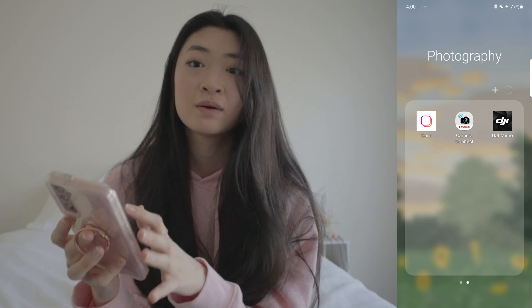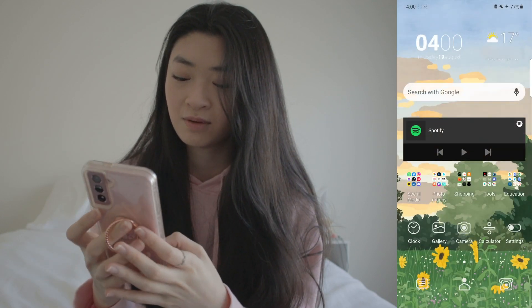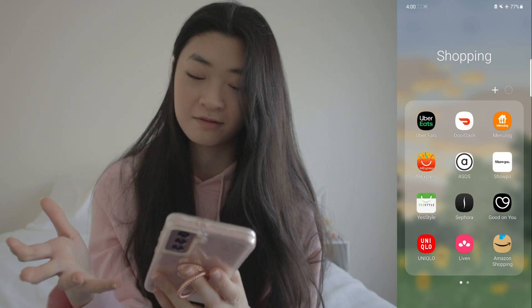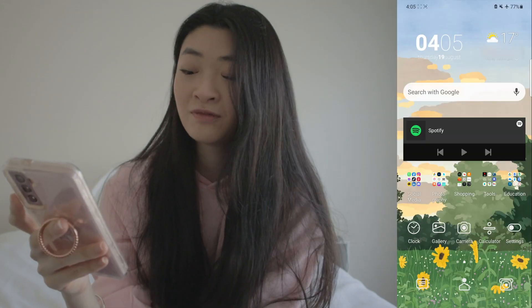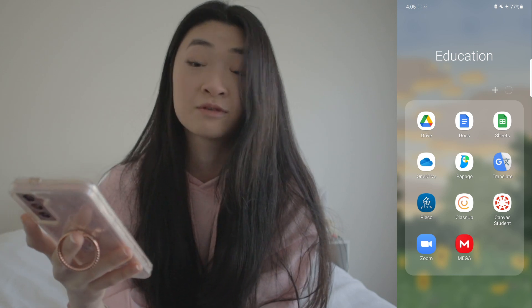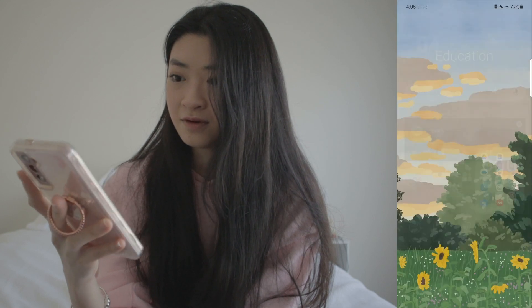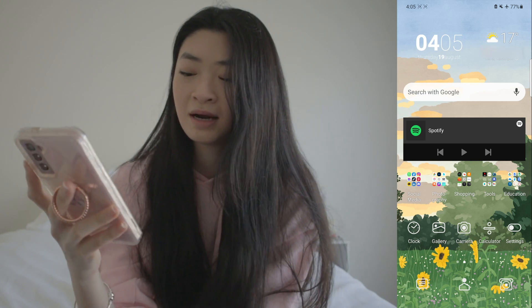I also have the DJI Mimo app, which I connect to my smartphone gimbal. That's all for the photography folder. For my shopping folder I have food delivery apps and clothing shopping apps. I also have an education folder with apps I use most frequently for school — a few translation apps, Google Drive, and Canva for school content. At the bottom I have the clock app, gallery, camera, calculator, and settings, as well as my messaging, contacts, and phone apps.